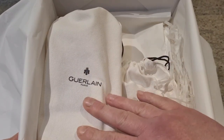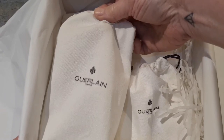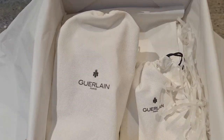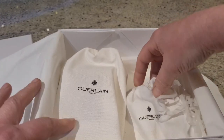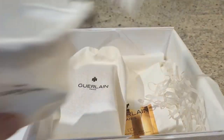Inside we have the perfume itself, and some extras that are really nicely bagged up in a soft muslin-style material — nice fancy little bags with no plastic. Let's start with the smaller items and work our way up. We have some samples and actually a really nice little lighter.